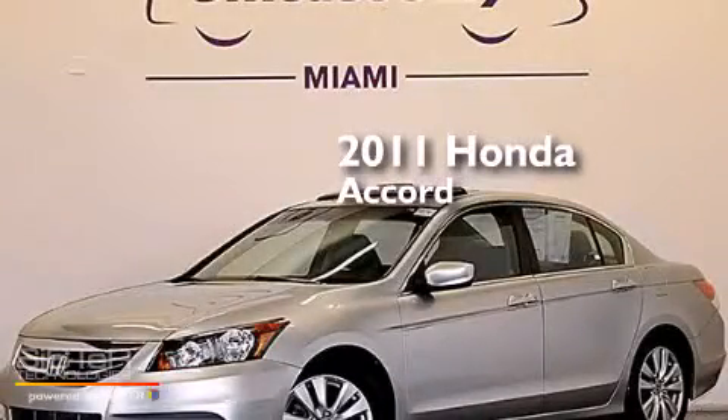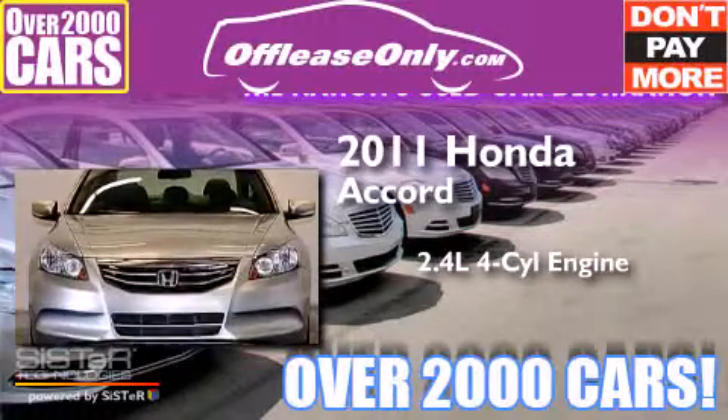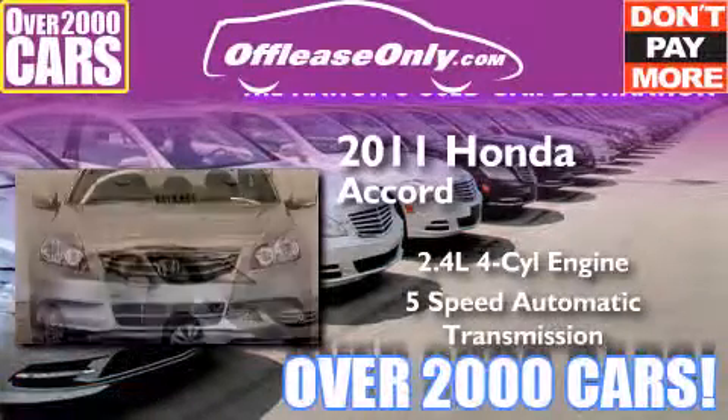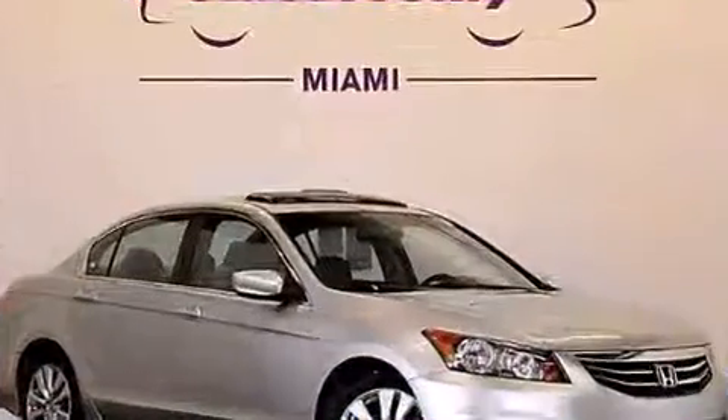This is a 2011 Honda Accord. It features a 2.4-liter 4-cylinder engine and a 5-speed automatic transmission. Having just come off lease, this Honda is in like-new condition.